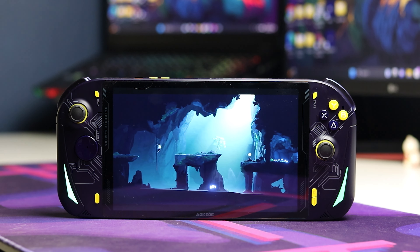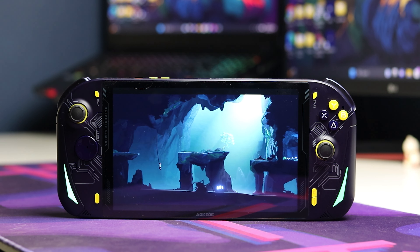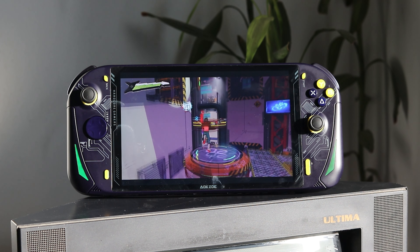From the game testing, you can understand that some games don't even need that much TDP to run. Emulation of PS2 and below will be a walk in the park for such a powerful device like this.